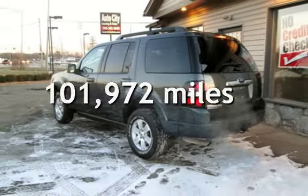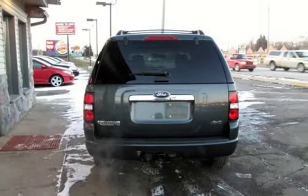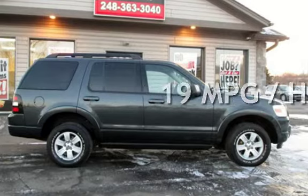This Ford has less than 102,000 miles on the odometer. Estimated fuel economy for this vehicle is 13 miles per gallon in the city and 19 miles per gallon on the highway.